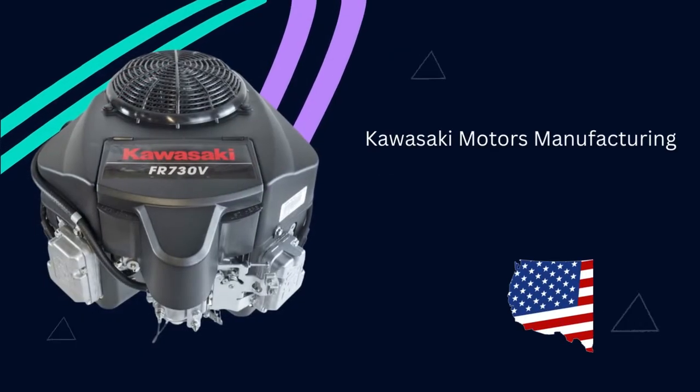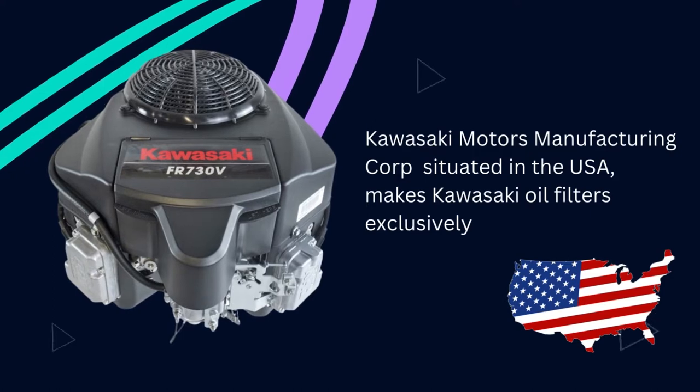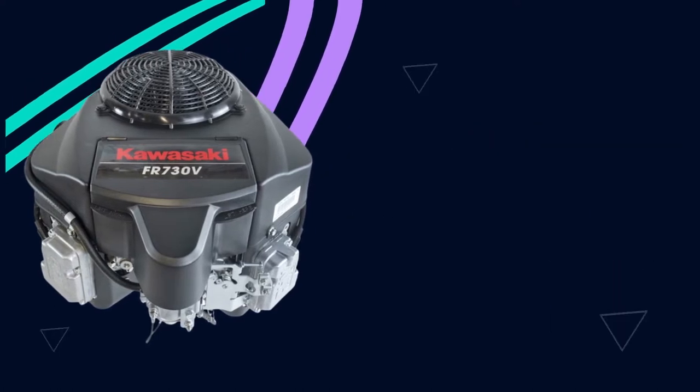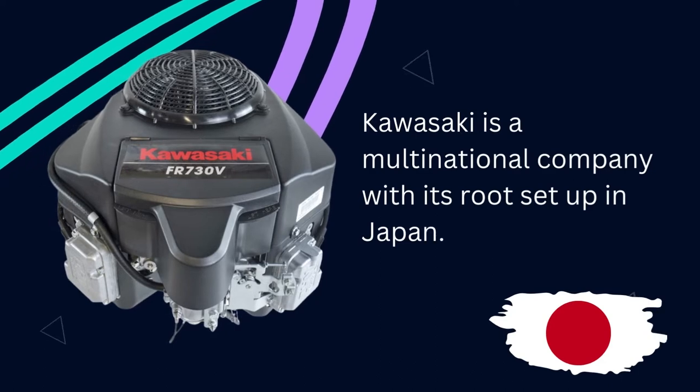Kawasaki Motors Manufacturing Corporation, situated in the USA, makes Kawasaki oil filters exclusively. However, Kawasaki is a multinational company, with its roots set up in Japan. They have branches worldwide.